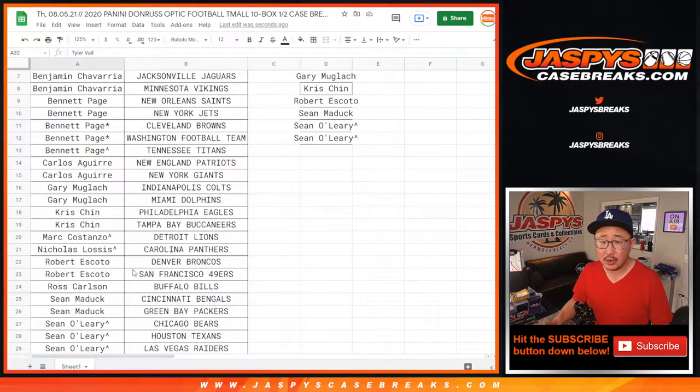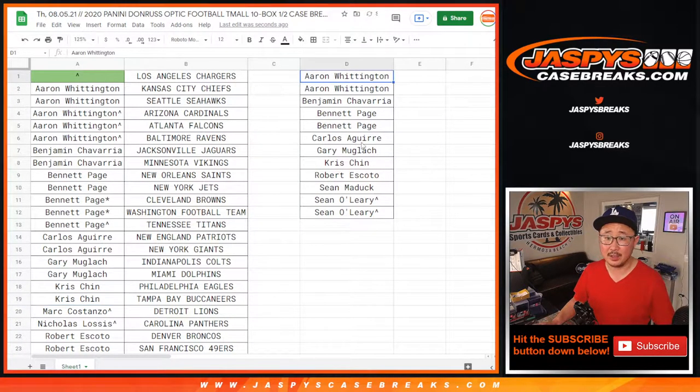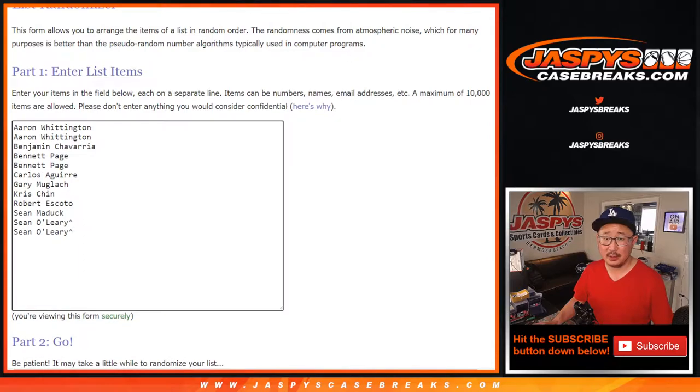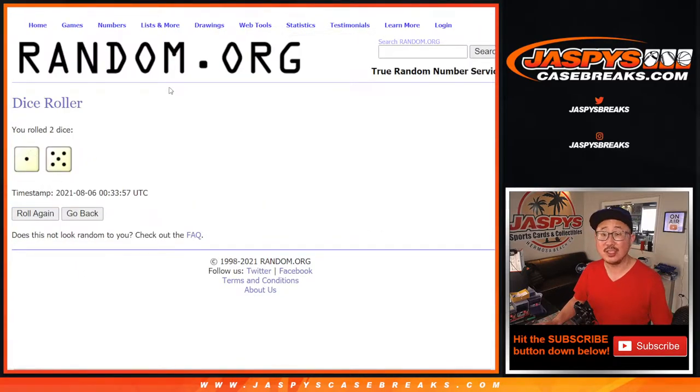Let me just spot check this again: Sean O, Sean M, Robert — these are two or one teams. Chris, Gary, Carlos, Bennett, Ben, and Aaron. Good luck to this group. One spot out of the 12, name on top. We'll get the Chargers in this 10-box break after six rolls.